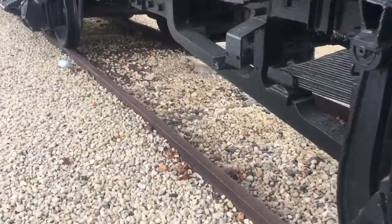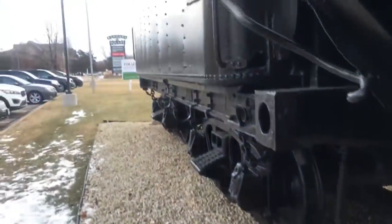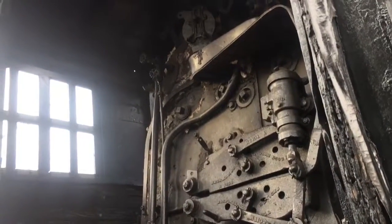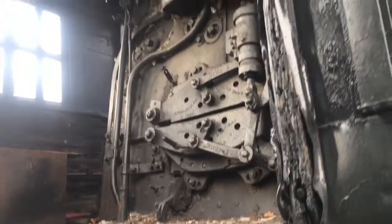She's sitting on the original set of tracks that once ran through here. You can see the yellow firebox — that's about all you can see of her in there.